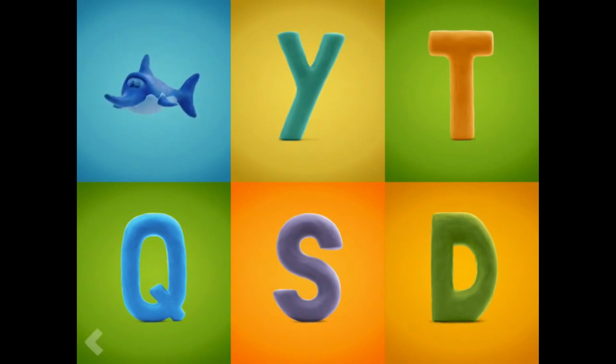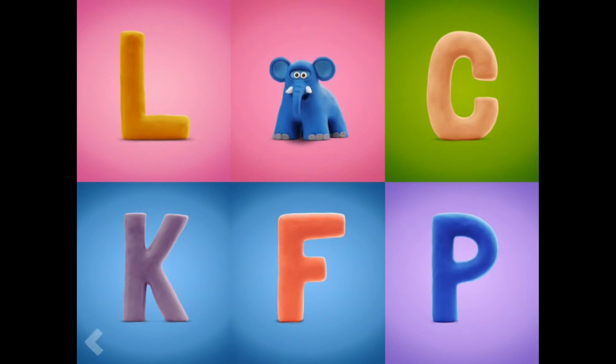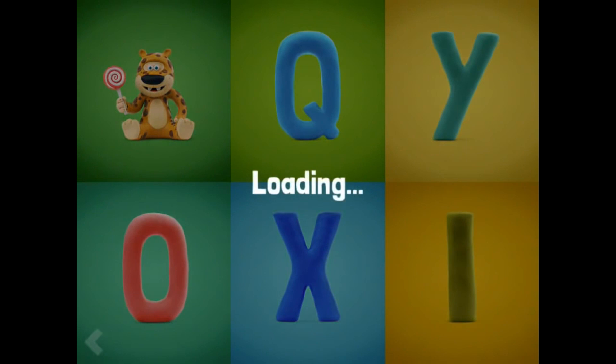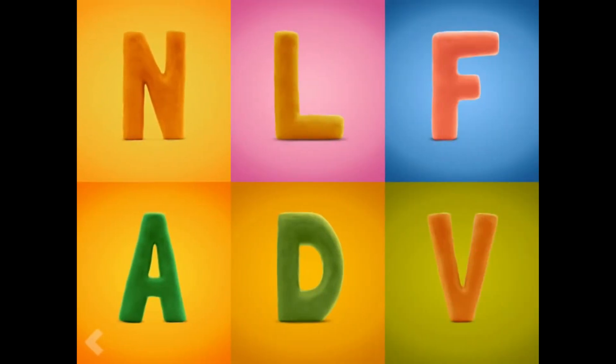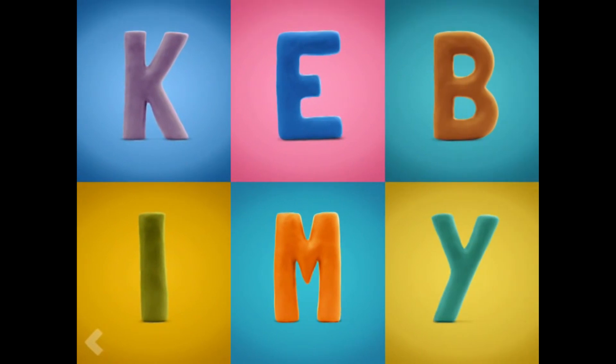Keep it up. And now find the letter E. Amazing. Point to the letter J. Nice job. Find the letter V. Wow! You're doing fantastic. Now point to the letter I.